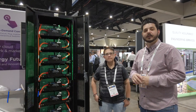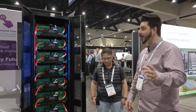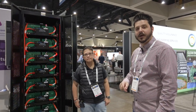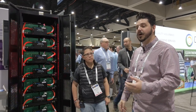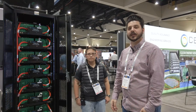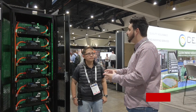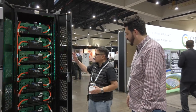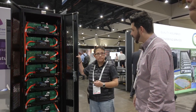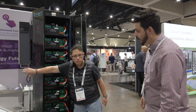Hey everyone, Dale here with Pacific Sun Technologies. I'm with Energy Port, speaking to Bobby about their commercial product on display here, and also a residential energy storage solution they have. Bobby, tell us about this cool-looking battery system. This is our commercial/industrial unit — it's a 60 kilowatt-hour, 30 kilowatt system. The inverter is right here and can be mounted on either side of the cabinet.